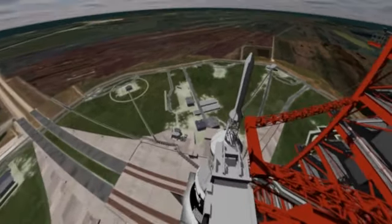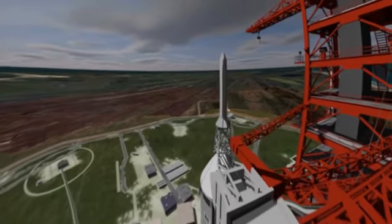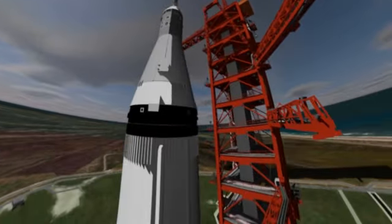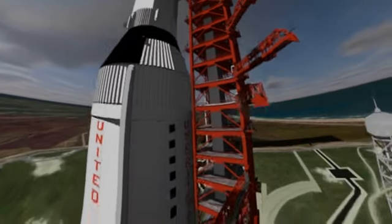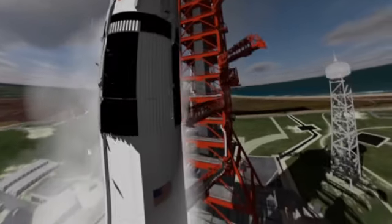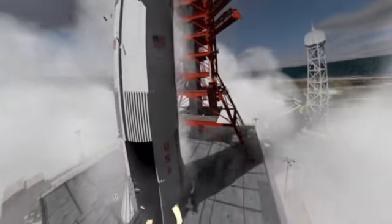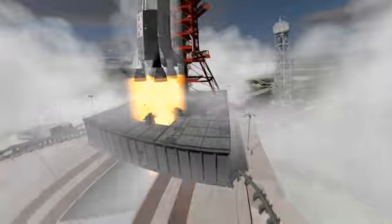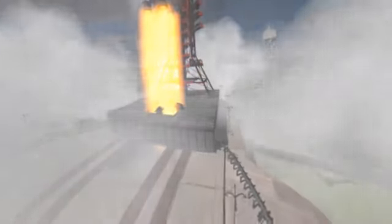The firing of the rocket motors takes place eight seconds before lifting. When the thrust is sufficient, the rocket is released from the launching tower. It is 9.32am local time. The take-off takes place in a definite roar. The ground vibrates for several tens of kilometres around the site.